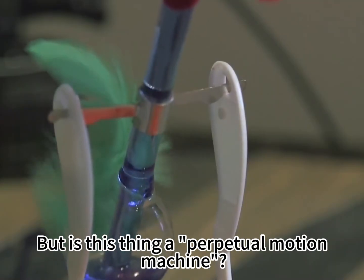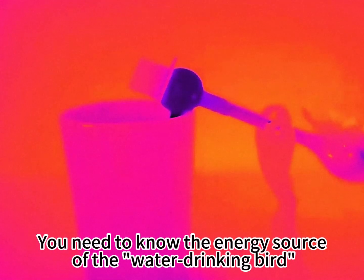But is this thing a perpetual motion machine? To figure this out, you need to know the energy source of the water-drinking bird.